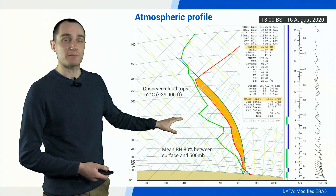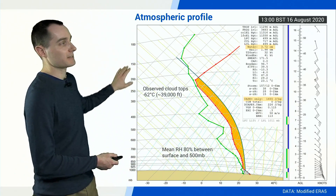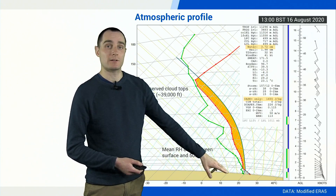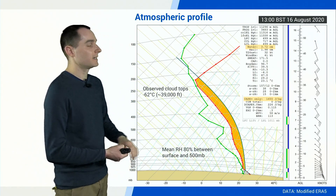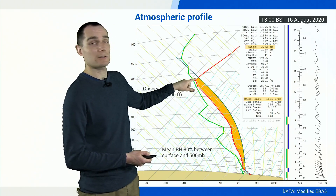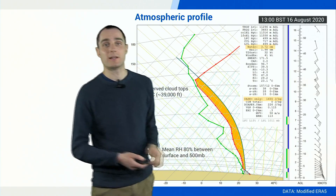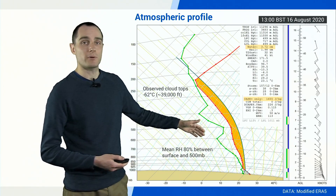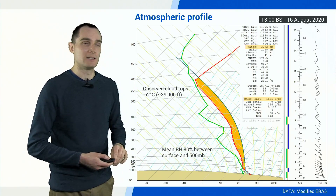Another thing forecasters look at are tephigrams — a plot of temperature along the x-axis with height measured in millibars. The red line is our air temperature, typically getting colder as you go up until you reach the tropopause, then warming again into the stratosphere. The green line is our dew point — where these two lines are close together, the air is very moist. Between 500 millibars and the surface, the mean relative humidity is 80%. That's quite moist, and it will come into play later.